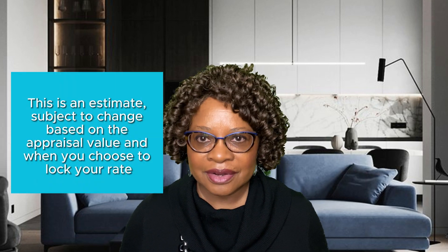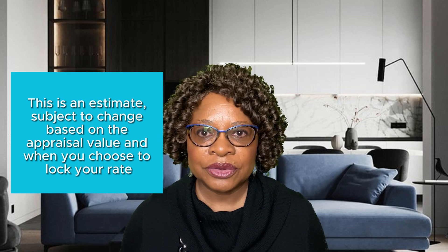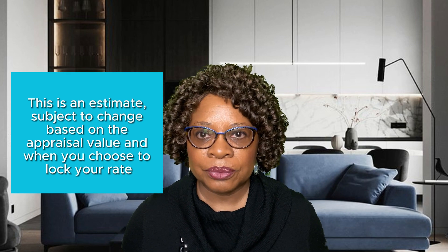Once you've received your options and are ready to move forward, you'll receive an official loan estimate detailing all associated fees. This is an estimate subject to change based on the appraised value and when you choose to lock your rate.